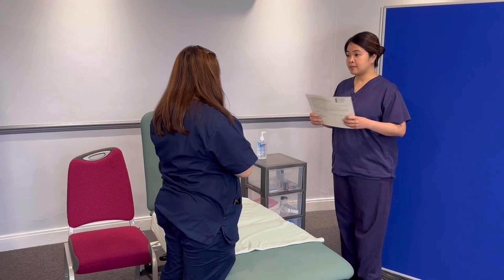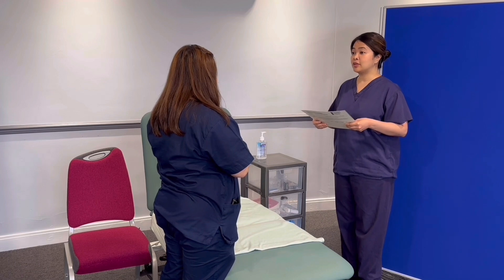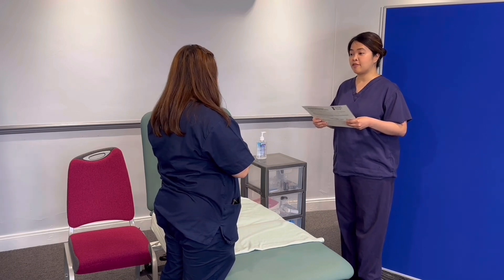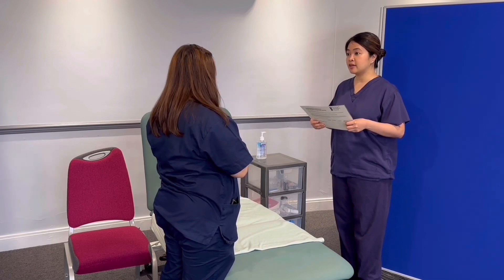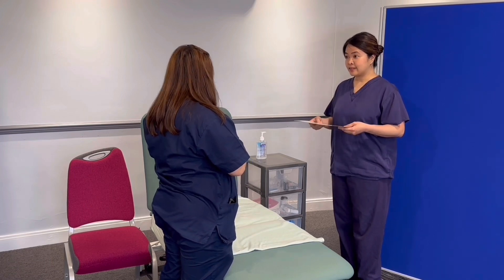Great. I'm Paula. I'm the community nurse. I was asked by your GP to come and visit you today just to help you do your PEFR, or your peak expiratory flow rate. Are you expecting me? Yes, I was. That's great. Can I come in? Yes, come in.